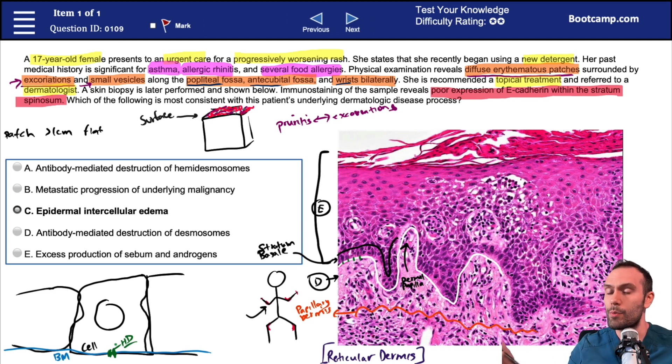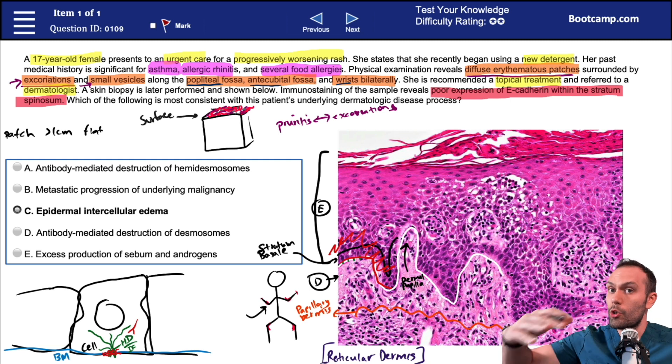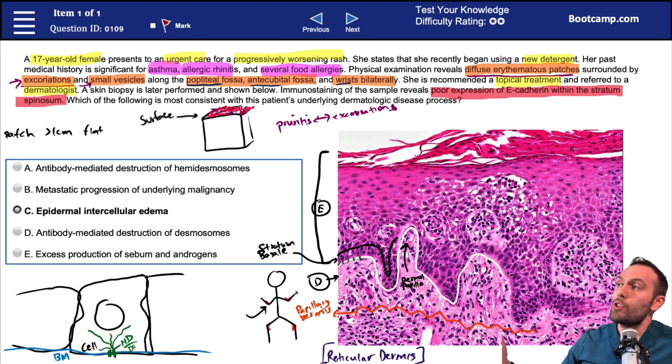The important thing to understand is that if a pathology damaged the hemidesmosomes — for example, if an antibody bound here and destroyed them — what would happen? This layer would essentially get disconnected from the dermis. You would literally see a huge gap between the dermis and the epidermis, because the hemidesmosomes are no longer able to lock that cell down to the basement membrane. That's exactly what happens in bullous pemphigoid. If you understand these basics, a lot of the pathology will make sense when you see the histopath.